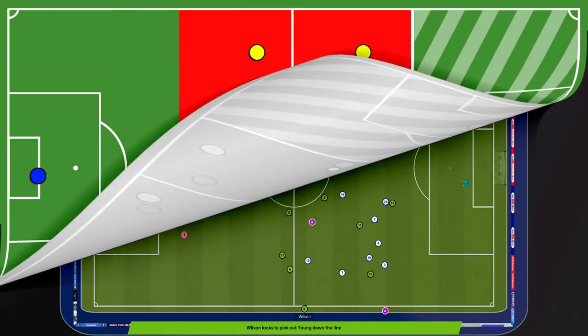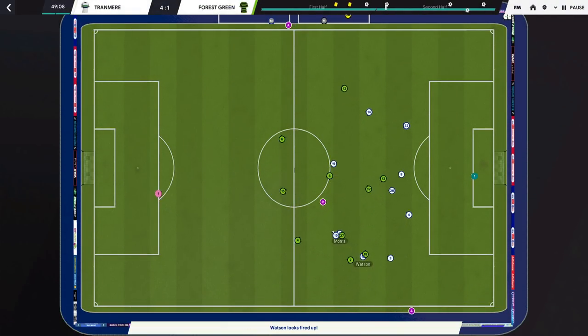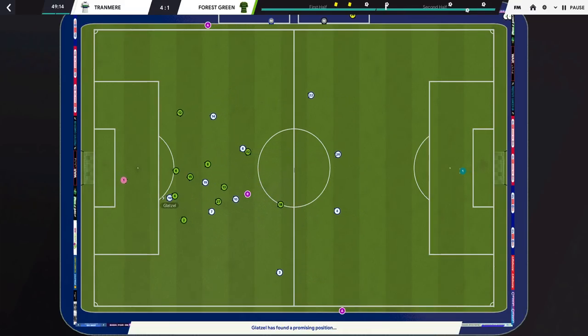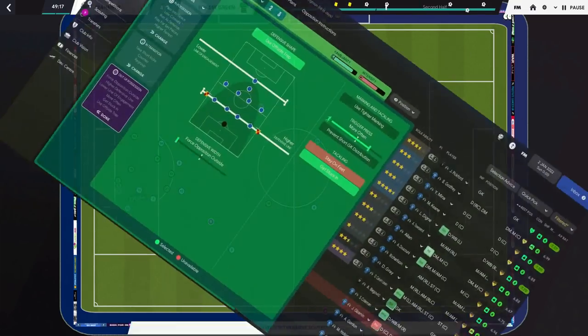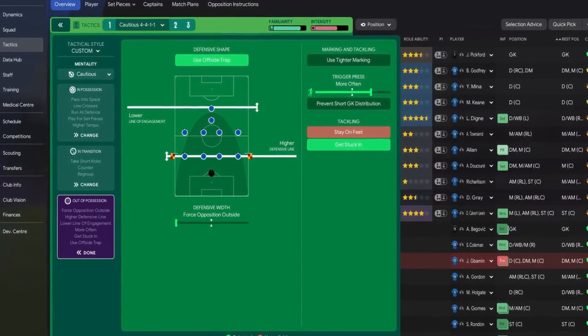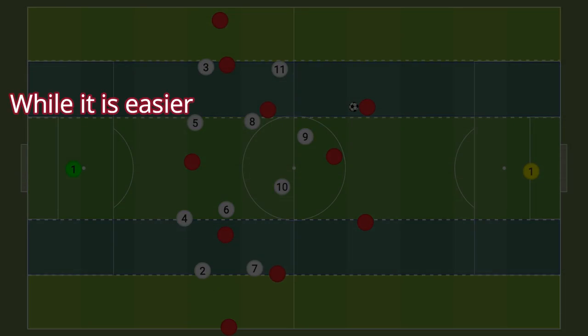Another possible reason why a mid press might be useful is decreased space behind the team's defensive line. If your own defenders are not fast enough to keep pace with the opposition strikers, it would be very risky to use a very high defensive line. For a successful press, it is useful to guide the opposition into regions of the pitch — dividing the pitch into center, half-space, and the wings.